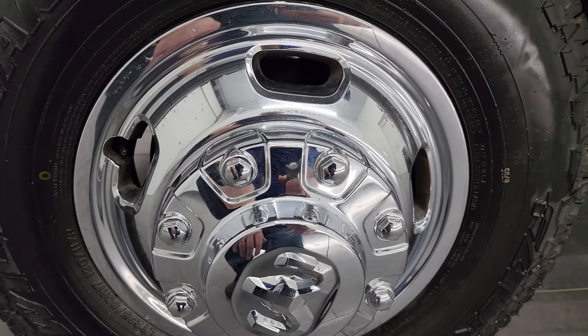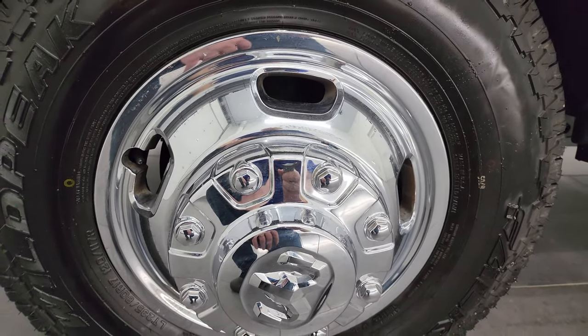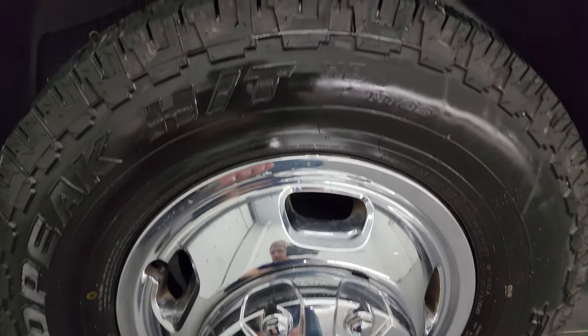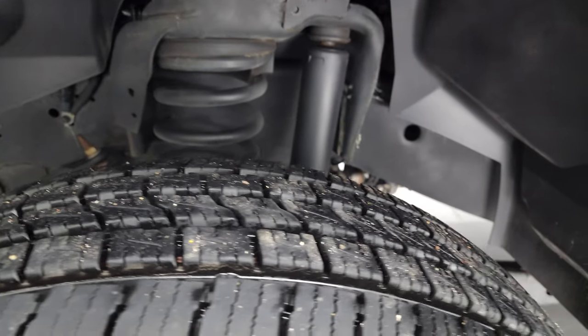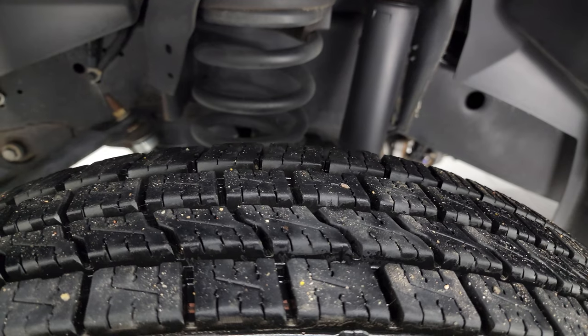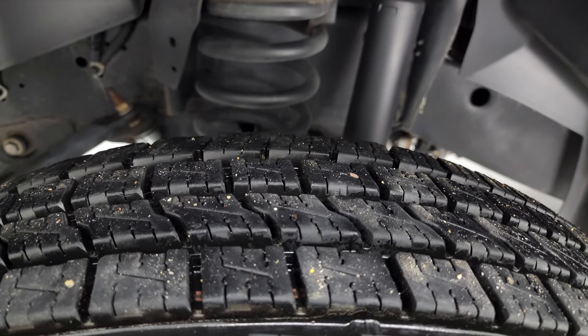This one comes with steel wheels with chrome covers and the chrome appearance package. It comes with like-new Falcon Wild Peak HT tires — LT 235 ADR 17s — with just about all the tread left. I'd say at least 90% of the tread remaining on those tires.